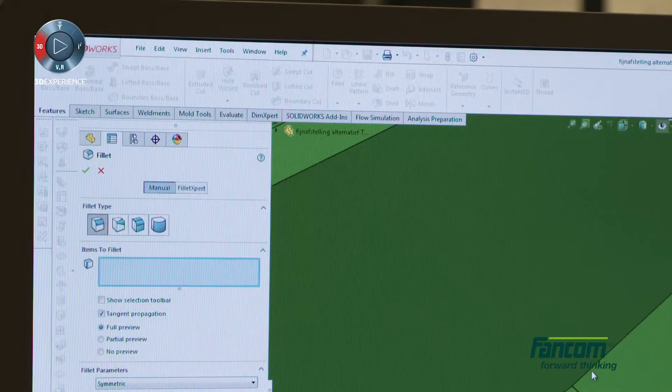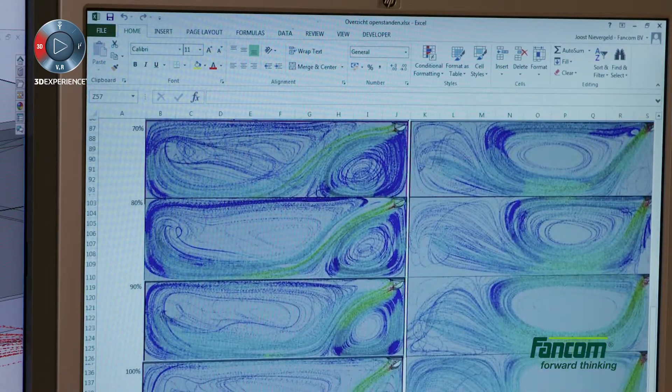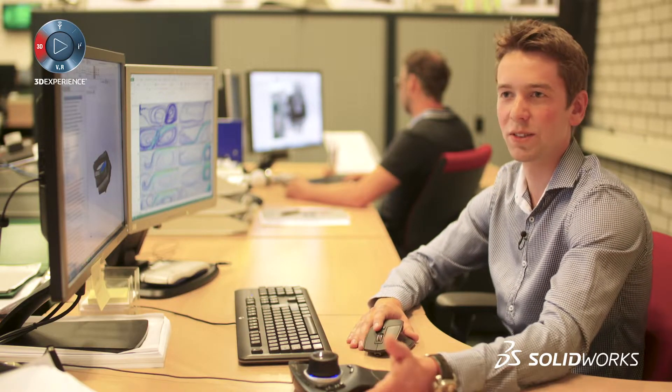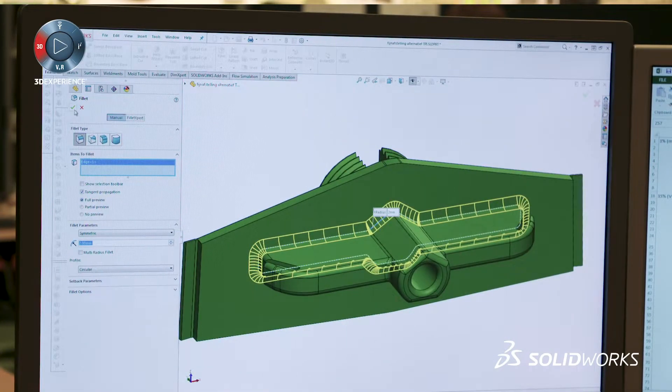SolidWorks is easy to work with. In combination with Flow Simulation, you can simply put the model in, simulate it, and when you need to make a change, you go back to the model, change it, and simply re-simulate it.